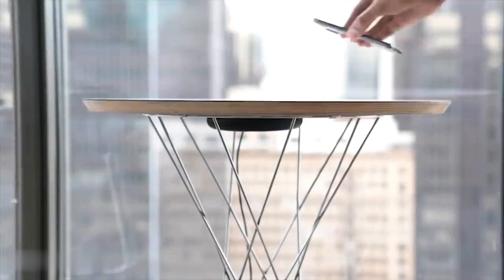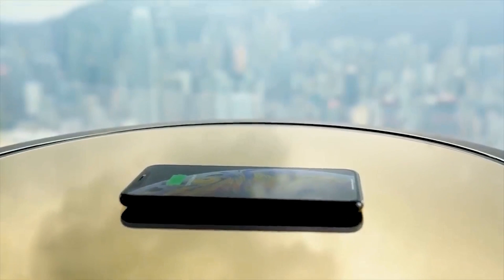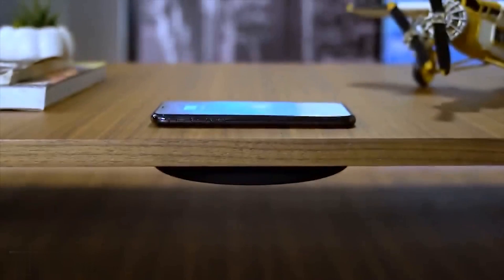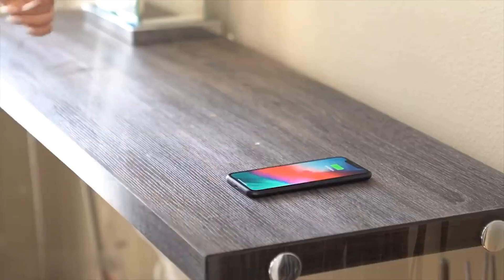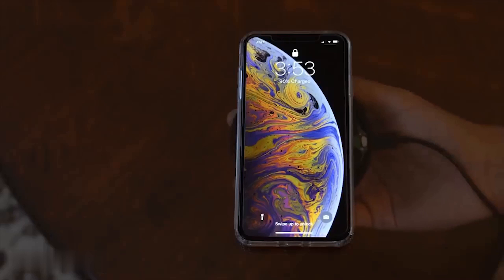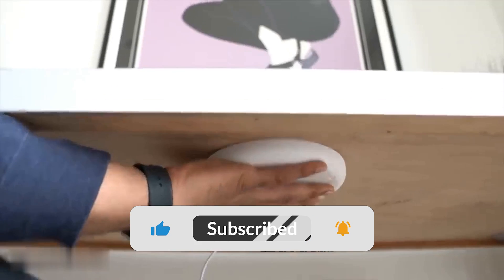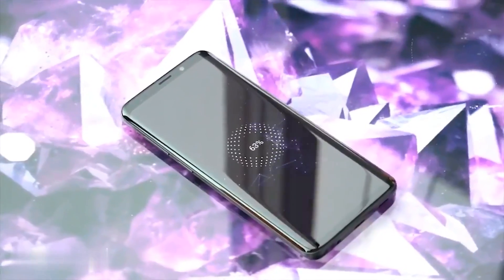Did you know that your smartphone can be charged by your desktop? It became possible with Energy, which turns any furniture in your house into a fast wireless charging station. This invisible charger mounts onto the surface of your table, desk, or any furniture, while your phone charges on the surface from up to 1.57 inches away. Energy can turn practically any piece of furniture in your home or office into a fast wireless charging station.